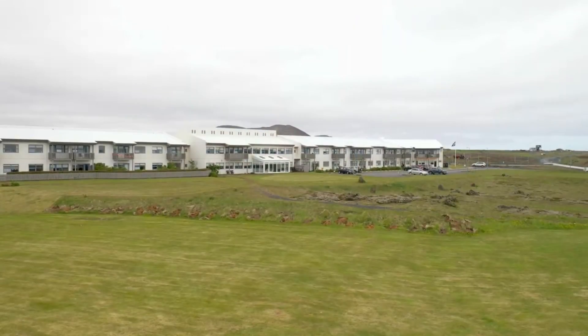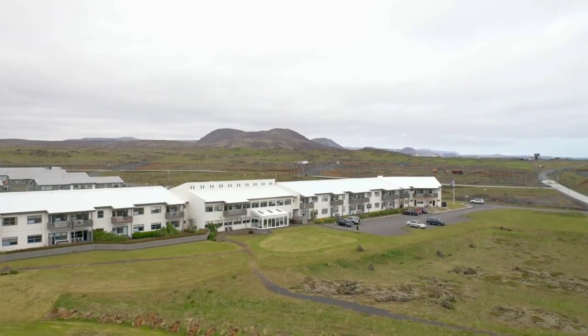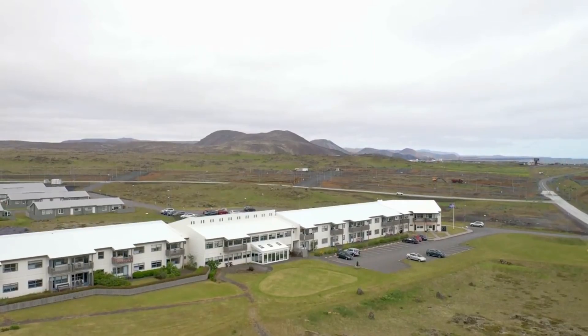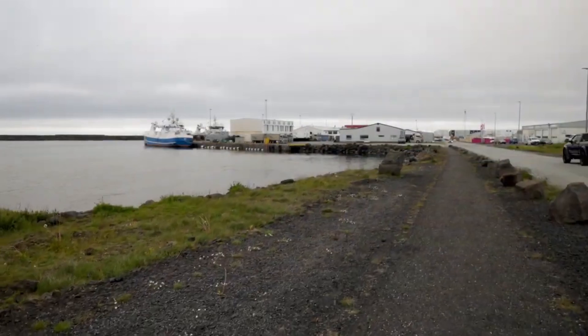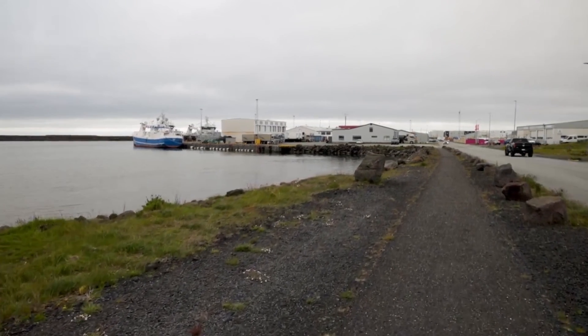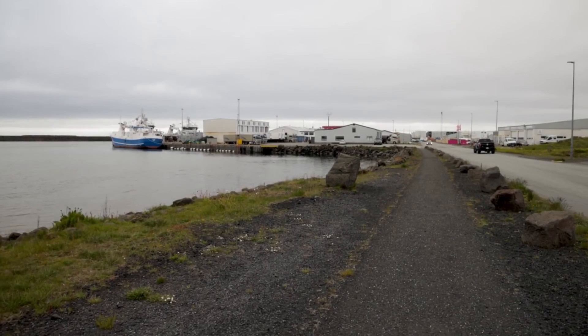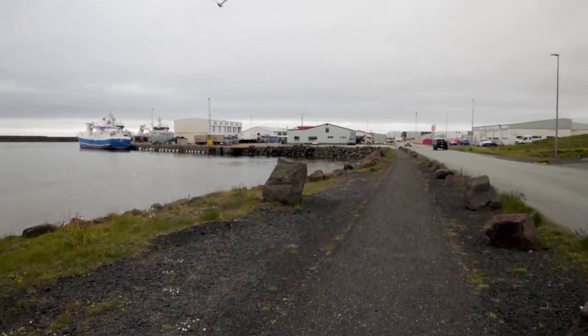The town of Grindavík, situated near the capital city of Reykjavík, has become a focal point of this crisis. It was evacuated early Saturday due to underground magma movement, causing hundreds of earthquakes signalling an imminent eruption. The situation escalated to the point where residents were permitted to return to their homes for a brief period under strict supervision to collect essential belongings and pets, a clear indication of the severity of the threat.